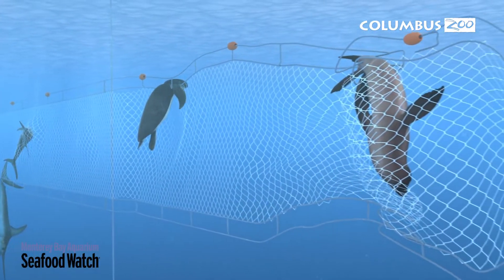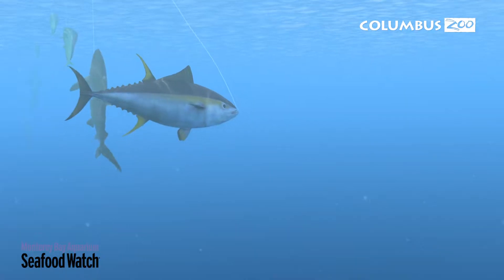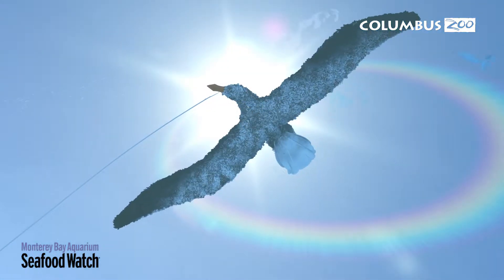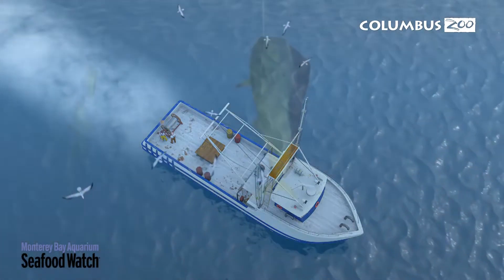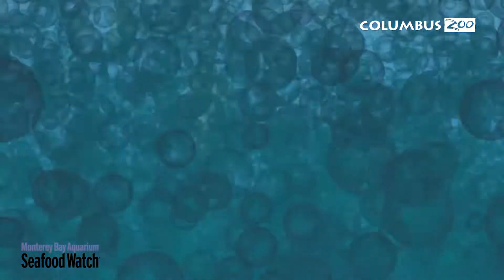Also, animals like sea turtles, sharks, marine mammals, and seabirds may be caught by accident and become bycatch, or wasted catch, due to gill nets and longlines. Gill nets are walls of netting nearly invisible to fish that can catch anything swimming into them. Longlines have a central line reaching 1 to 30 miles long, with smaller lines strung down with baited hooks.